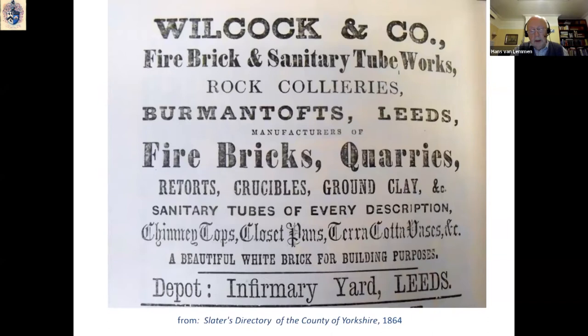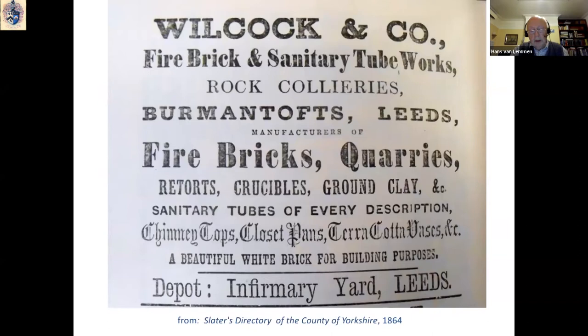In the 1864 edition of Slater's Directory, Wilcock & Co. were listed as fire brick and sanitary tube works, rock collieries, Burmantofts, Leeds, and they had a depot in Infirmary Street in Leeds. As you can see, the focus was on what is known as the heavy clay industry — things like bricks, floor quarries, sanitary tubes, chimney tops, and the like.